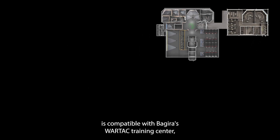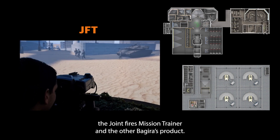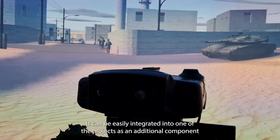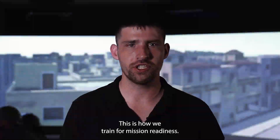The Spike mission trainer is compatible with Bagheera's Wartak training center, the joint fires mission trainer, and other Bagheera products. It can be easily integrated into one of the projects as an additional component, or enhanced to include Wartak and/or joint fires capabilities. This is how we train for mission readiness.